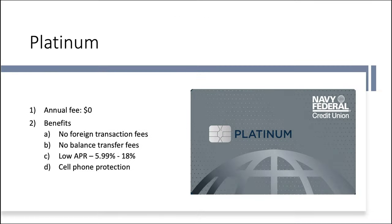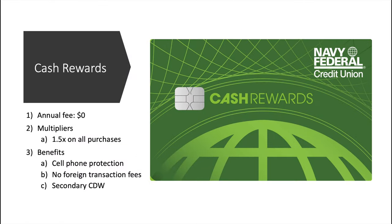Next up, we have the obligatory Platinum card — every card issuer has to have one, and Navy Fed is no exception. No annual fee. Benefits include no foreign transaction fees, no balance transfer fees, and a low APR anywhere from 5.9% up to 18%, which as far as credit card rates go is not terrible. You also get cell phone protection. Moving on to the Cash Rewards card: no annual fee, multipliers are a classic 1.5x on all purchases, so this is probably best served as a catch-all card. Benefits include cell phone protection, no foreign transaction fees, and secondary CDW — a collision damage waiver for when you're renting a car.